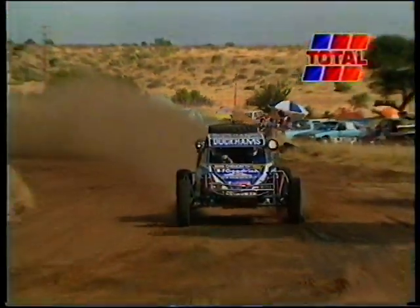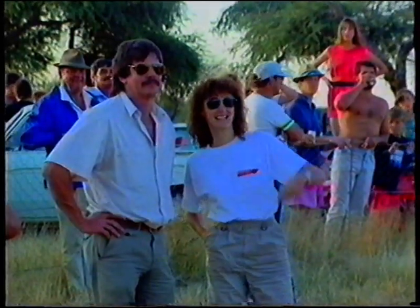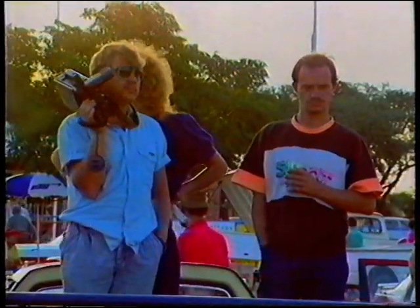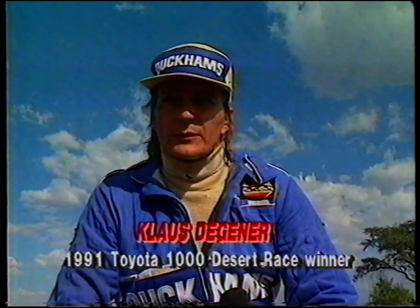For Degener — so often the bridesmaid on previous Toyota 1000 Desert Races — it was a moment of sweet triumph. He said: it's incredible, after working so hard, after so many disappointments in racing — particularly off-road racing — coming second so many times, third. To actually win a Toyota 1000 now, I still can't believe it, it hasn't sunk in. It's fantastic, it's the most incredible feeling. And I'd like to thank my co-driver Derek Pinoy, who actually drove 100 kilometres as well today — without him it wouldn't have been possible.